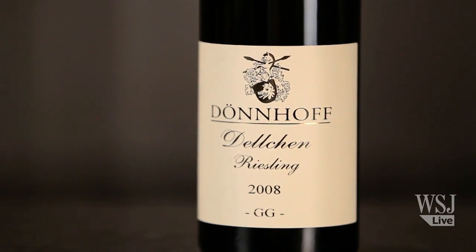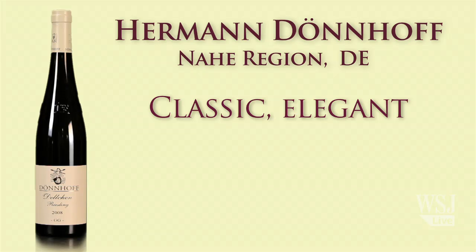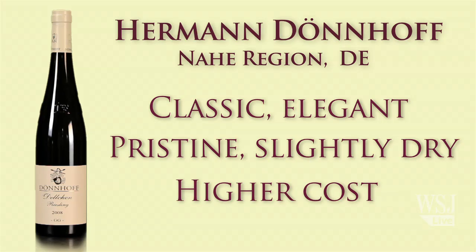Helmut Dönnhoff is one of my absolute favorite producers in Germany — he's everybody's favorite producer, actually. I think he's been winemaker of the year many times over. He makes wines in the Nahe. This is one of the great, great Rieslings of the world. It is what will showcase the pristine beauty of this grape like no other. It's not cheap — it's about $85 a bottle. If I save up enough money, I'm going to be buying and drinking this as soon as possible.